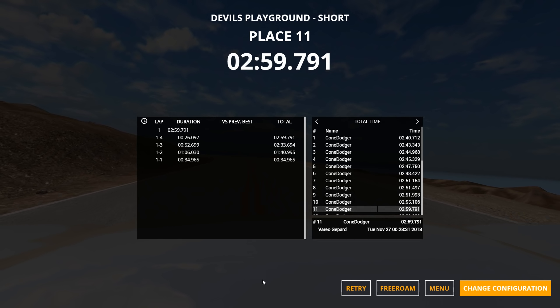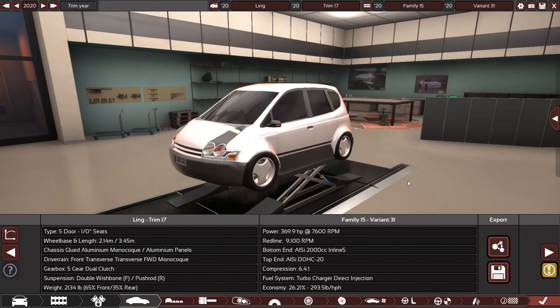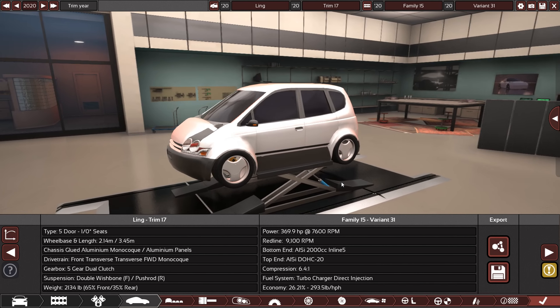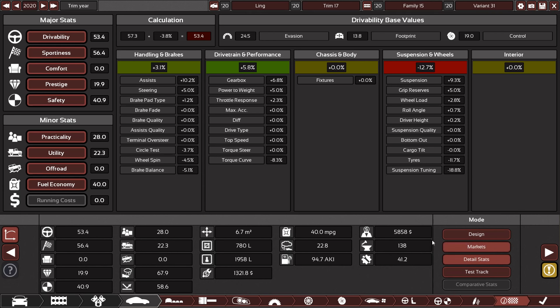So remember how I said there was a lot of variety in the cars this week? Well here you go. This was the previous best time — Ling had a 2:06.6 and did that with a 2-liter inline-five turbocharged car. This one was purely front-wheel drive, very lightweight at 2,100 pounds, and extremely powerful at 369 horsepower — still managing to get 40 miles per gallon. Pretty insane.